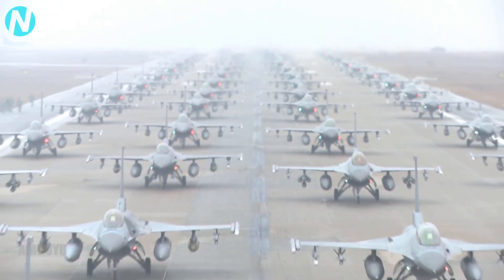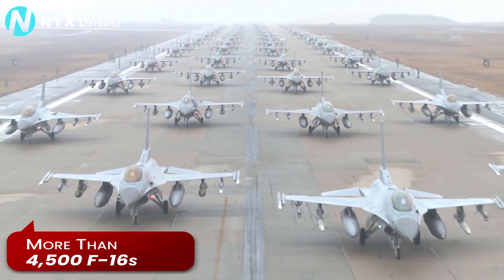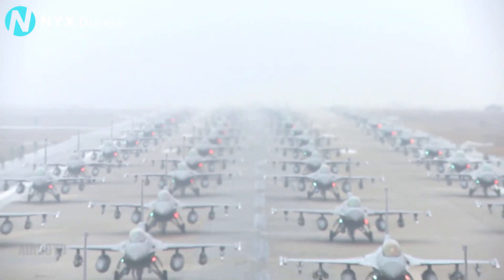Since its first production order in 1975, more than 4,500 F-16s have been produced for 26 nations around the globe.